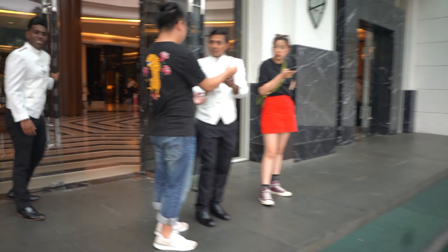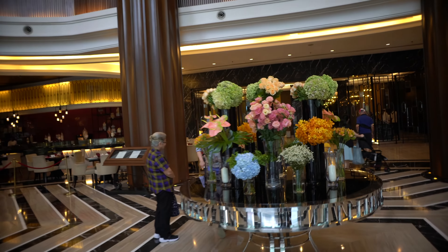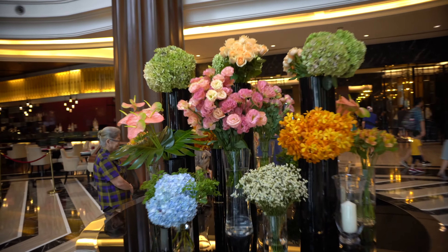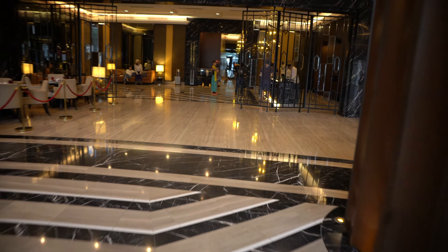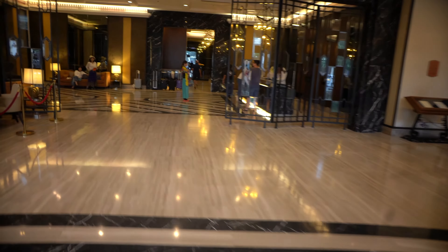I've arrived at this beautiful hotel called The Majestic and now I'm going to check in. They have a very beautiful flower arrangement right over here — hydrangeas, eustoma, orchids, and anthurium. The check-in counter is right over here. I booked a normal deluxe room but I was told that I've been upgraded to one of the suite rooms.